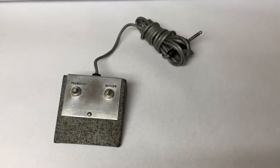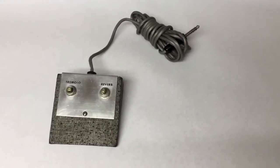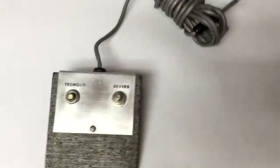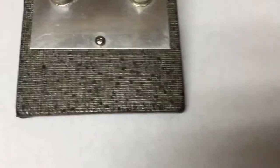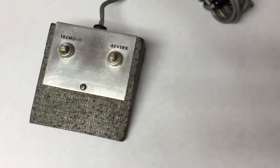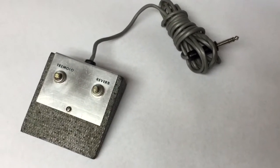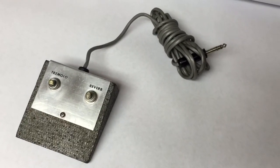I found this at an estate sale last Friday while rooting around in a cabinet. It's a foot switch for an amplifier — specifically for a guitar amplifier. It doesn't have a name on it, but this vinyl covering reminded me of the old Silvertone amplifiers, so it took about two seconds of internet research and sure enough that's what it was. I bought this for $2 and it sold for $100.